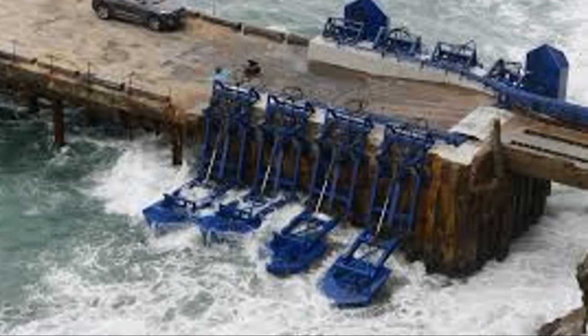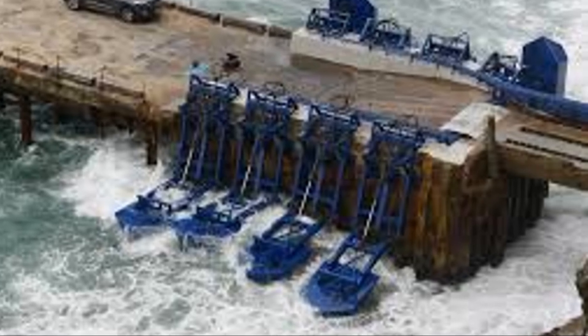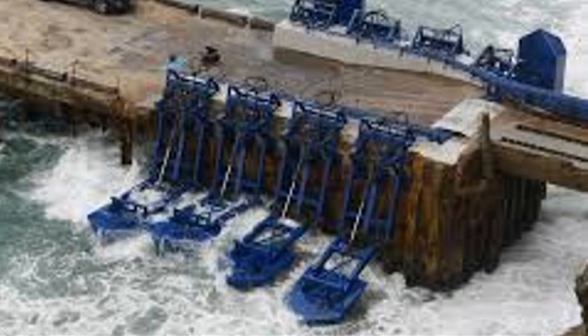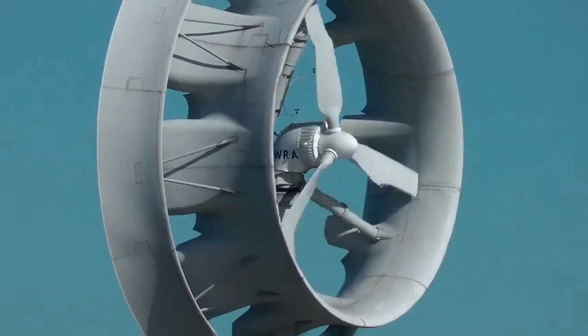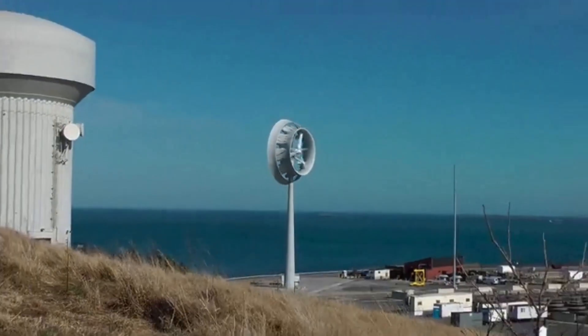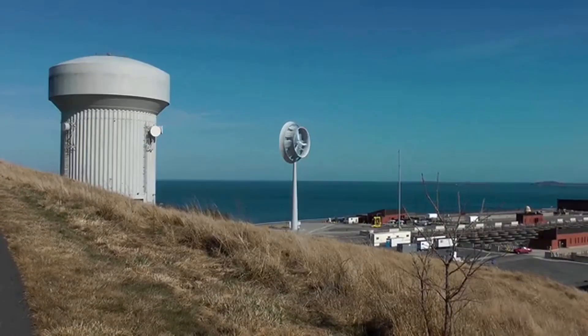These devices, often compact and modular, can be deployed in arrays, much like a field of sunflowers turning their faces to the sun — but in this case, they turn their attention to the relentless power of the waves. Their simple design not only enhances their efficiency, but also makes them relatively easy to maintain, a crucial factor in the unforgiving environment of the open ocean.